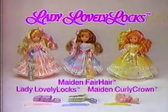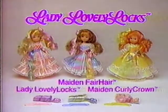Lady Lovelylocks, maiden fair hair, and maiden curly crown dolls sold separately, each with three Pixie Tails new from...